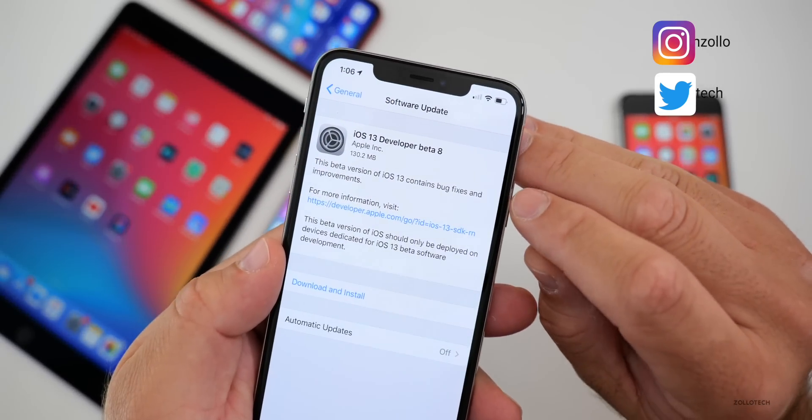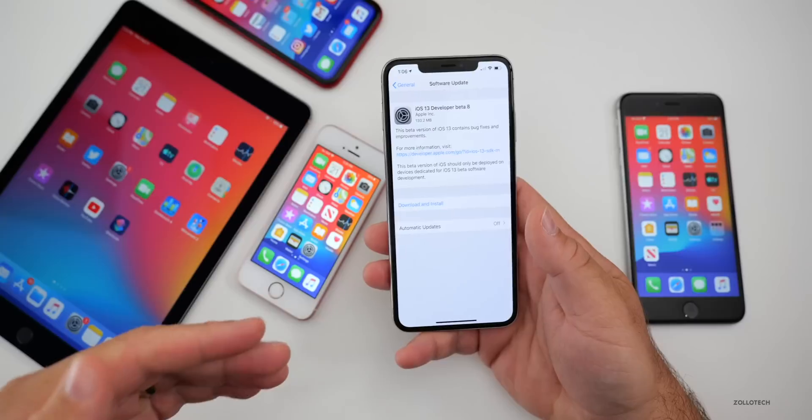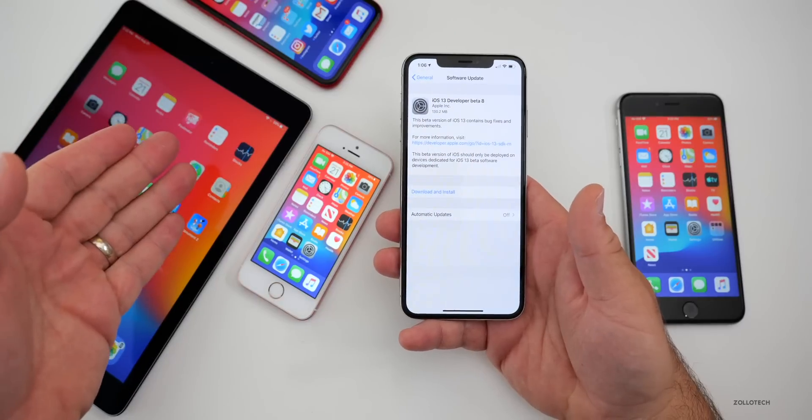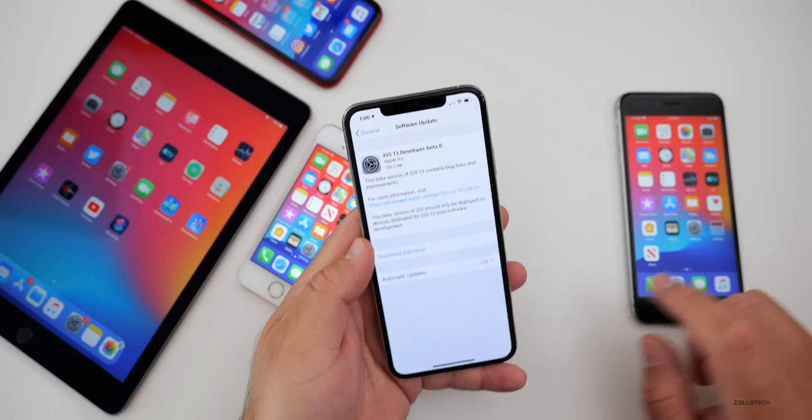This came in at 130.2 megabytes on my iPhone XS Max. It was similarly sized on all the devices you see here: the iPhone SE, the iPad Air 2, the iPhone XR, and the iPhone 6S Plus on my right.